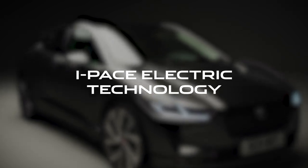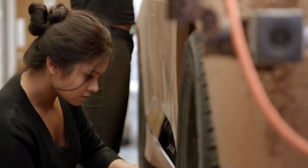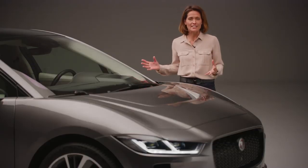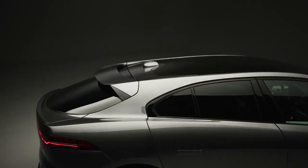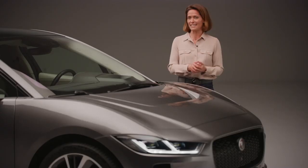Jaguar started designing the I-PACE with a completely clean sheet of paper. This meant that the engineers could harness the very latest in battery electric technology and build a completely new vehicle architecture which, from the outset, was going to improve aerodynamics, performance, and the interior cabin space — made possible by that all-electric powertrain.